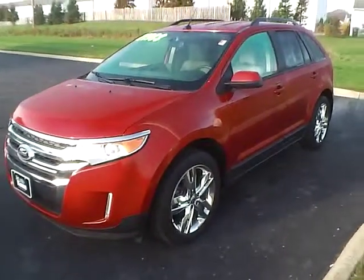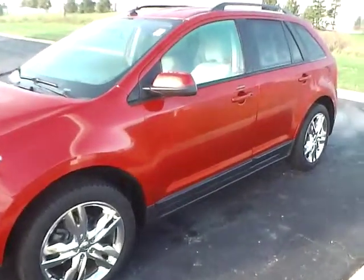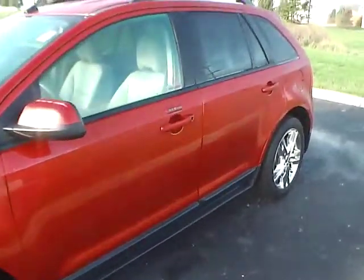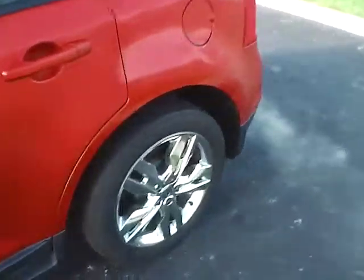Today's video is on a 2012 Ford Edge SEL in Red Candy Metallic with a beige interior. This vehicle has a 2.0-liter 4-cylinder engine with an automatic transmission, just 40,000 miles, and features a limited warranty.